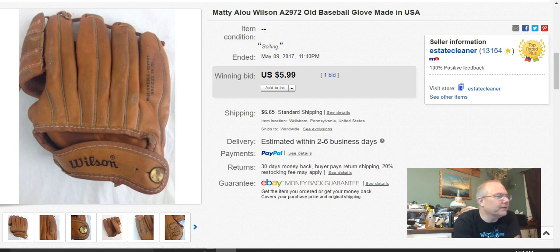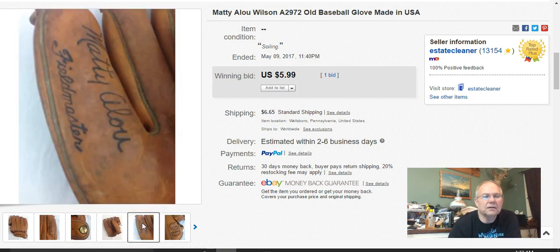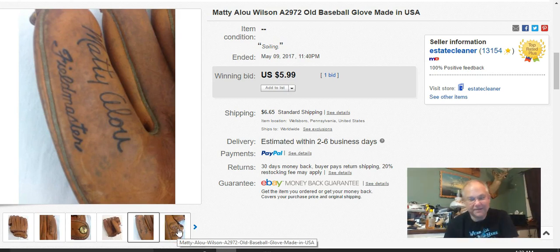Next I got this Matty Alou Wilson Fieldmaster baseball glove — it has Matty Alou's signature on it. I paid 35 cents for this at the niche bag sale. I listed it April 11th, sold it May 9th, and only got $5.99 for it. I was probably asking more and kept coming down on the auctions.